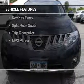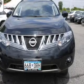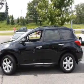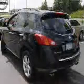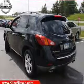The features include Sirius XM satellite radio, digital audio input, dual temperature controls, automatic climate control, tilt and telescopic steering wheel, cruise control, keyless entry, split rear seats, a trip computer, and an MP3 player.